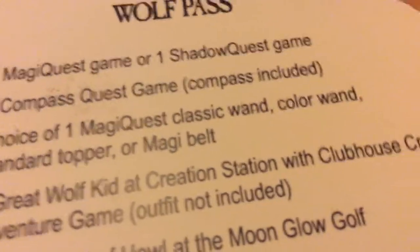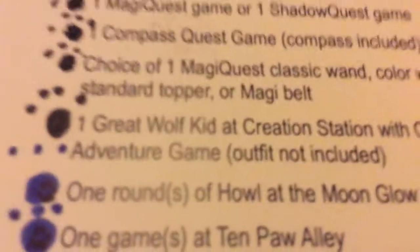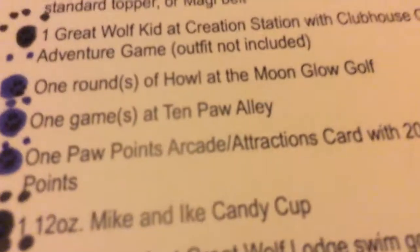Choice of one MagiQuest classic wand, color wand, standard topper, or Magi belt. I actually got a decoration kit - Great Wolf kit at Creation Station, which is these stuffed animals. My goal is to get every single one and I don't know why - don't judge me. One round of Howl at the Moon Glow Golf - that's like a really cool glow in the dark mini golf. It is awesome. I may show you some of that.